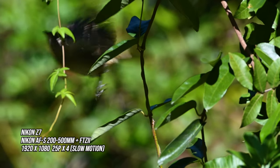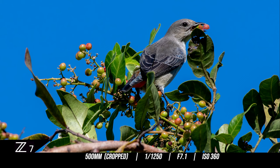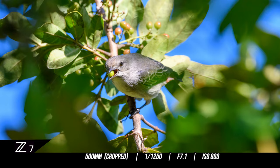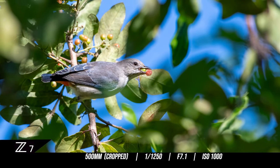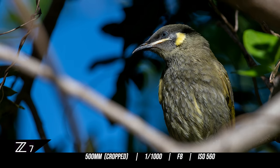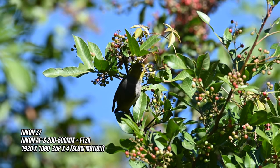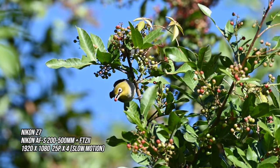I noticed birds were flocking towards this one particular berry tree and gorging themselves, like these male and female mistletoe birds. But they weren't the only ones — the Lewin's honey eaters were also helping themselves, and so too were these silver eyes. Interesting fact: silver eye birds make the long journey all the way up from the southern end of Australia towards the north during winter, in search of warmer weather during mating season.